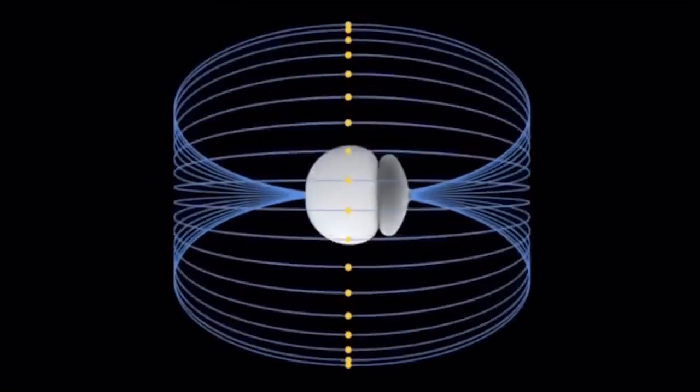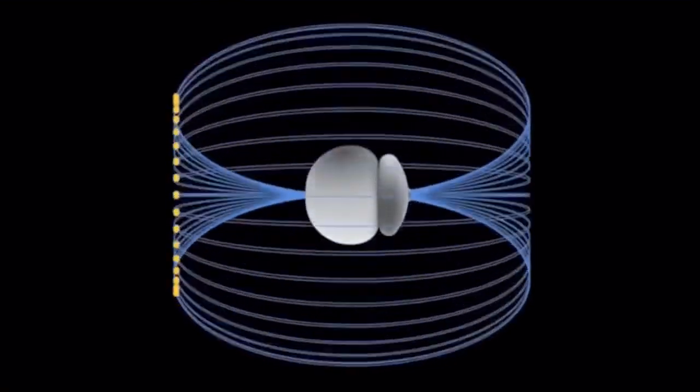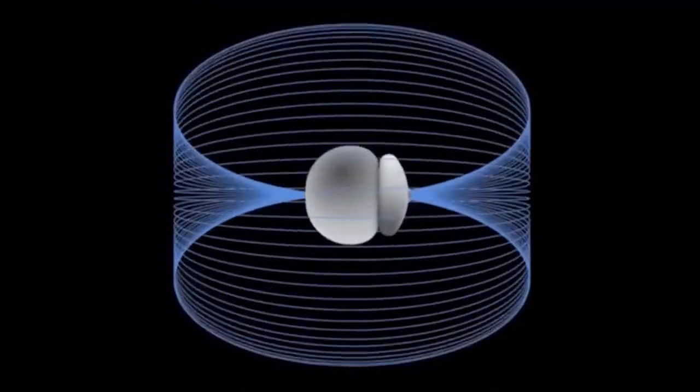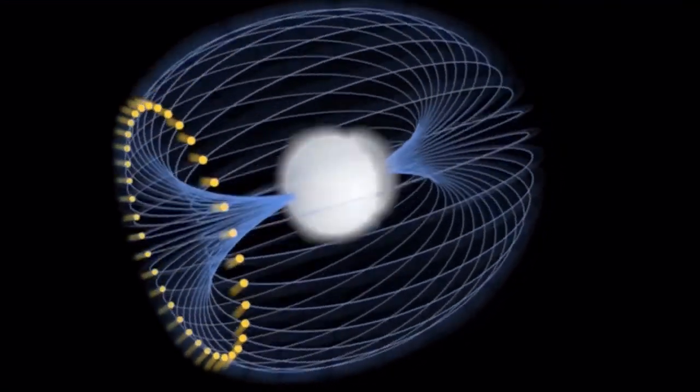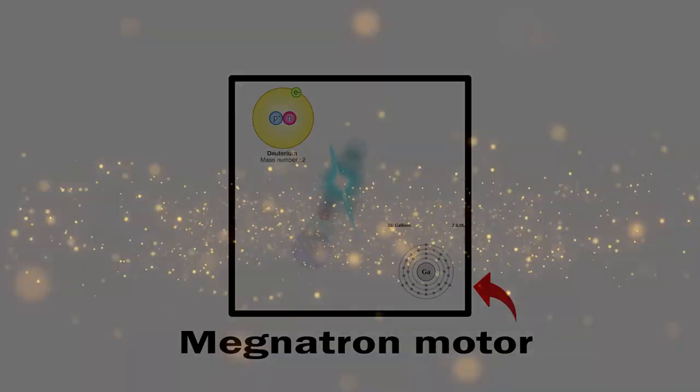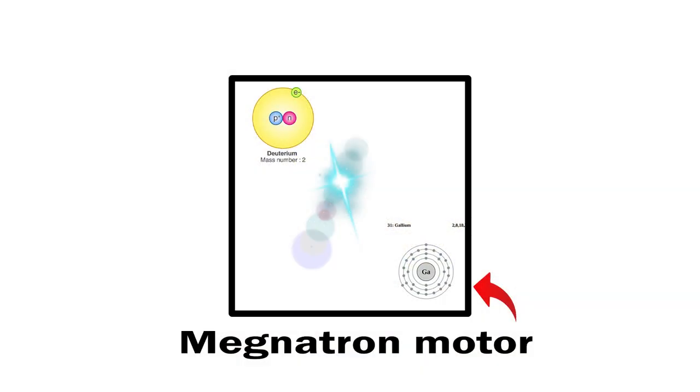In the Magnetron, it's a special reaction between deuterium, gallium, and light that makes the engine go. The Magnetron is sealed up tight, so you can't see the light, but the light is actually created by something called photon energy — tiny invisible particles that carry the light, made inside the engine, that help make the reaction happen. So in simple terms, the Magnetron uses deuterium, gallium, and light to create a reaction that makes energy, and this energy powers the engine.